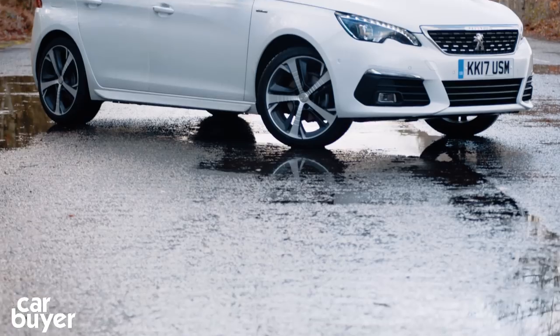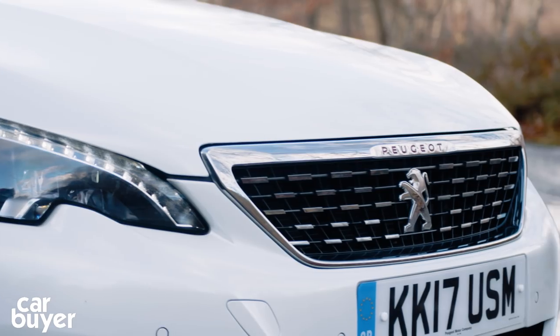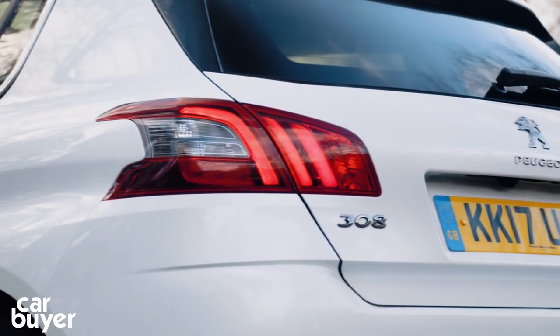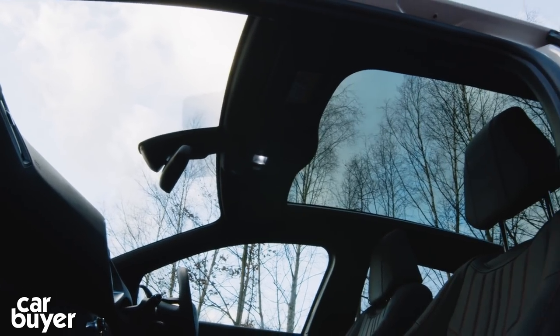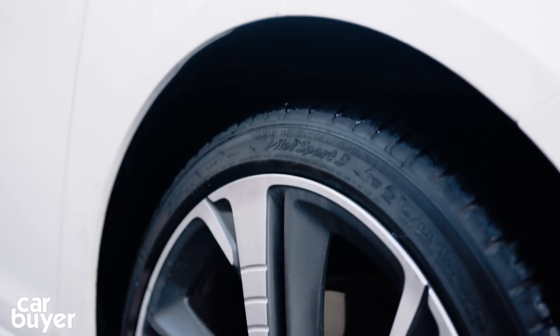The most noticeable design changes are at the front of the car. There's a new bonnet, the famous Peugeot lion has moved on to a redesigned front grille, and there's also a reshaped bumper. At the back, the car's rear lights incorporate Peugeot's LED claw design, and there's another new bumper. Allure, GT Line and GT models have a panoramic roof as standard. This is the 308 GT Line and comes with full LED headlights and 18-inch alloy wheels too.